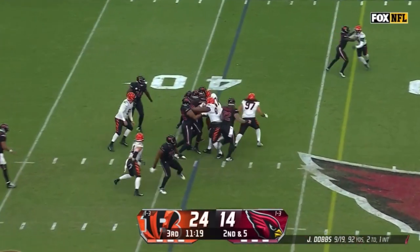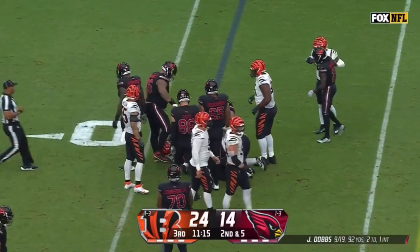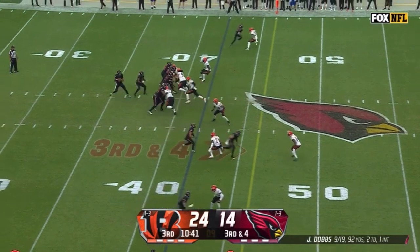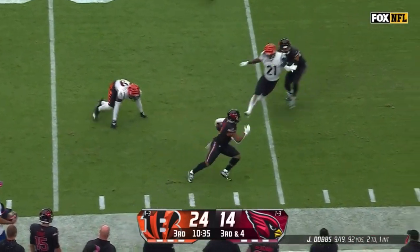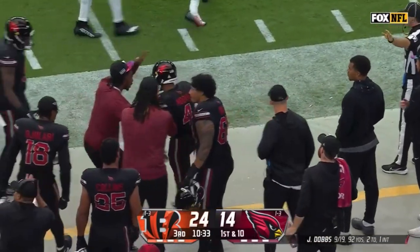Demercado, a little hesitation, and that hesitation allowed Dax Hill to get into the backfield. He dragged Hill for a yard, maybe two. Third and four, pressure picked up, Dobbs on the run, close to the sideline — there's Rondale Moore with the catch, breaks one tackle, and Moore dancing inside the Cincinnati 40.